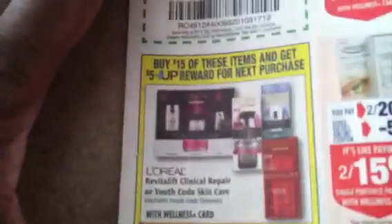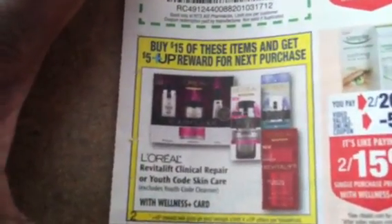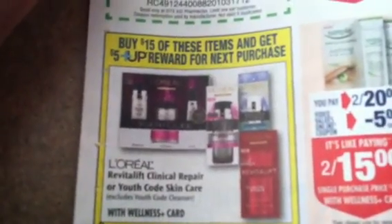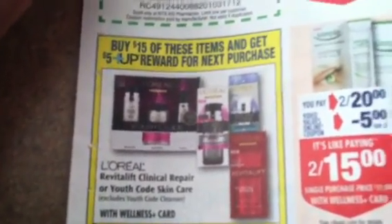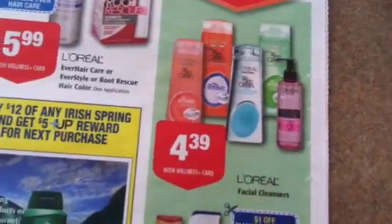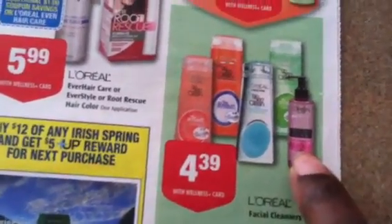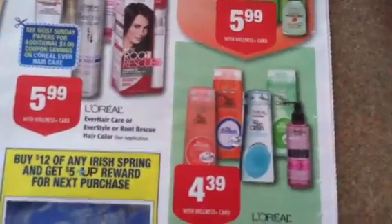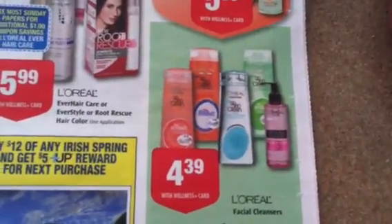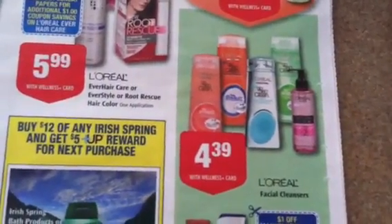So I mentioned this one earlier in my video where they excluded the cleanser — it is not a part of the promotion where you get the $5 Up Reward. However, you guys let me know that there was something else going on, so I had to look again and here it is. The L'Oreal Facial Cleanser is on sale for $4.39, it's just not part of an Up Reward.